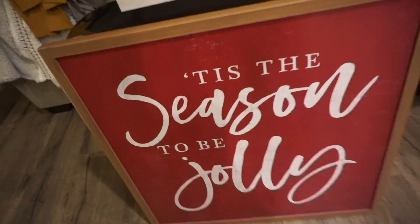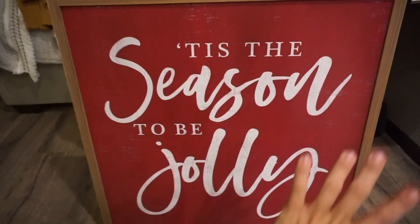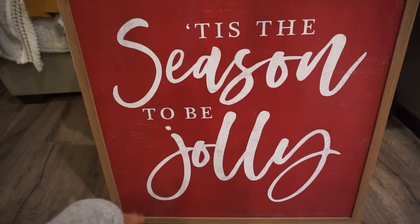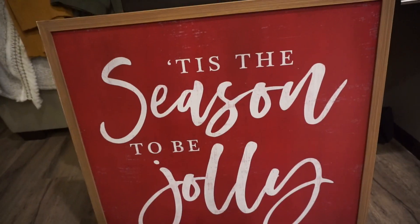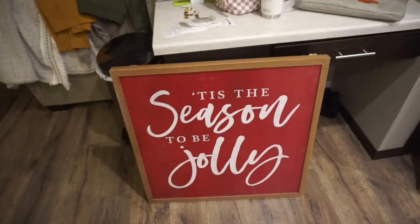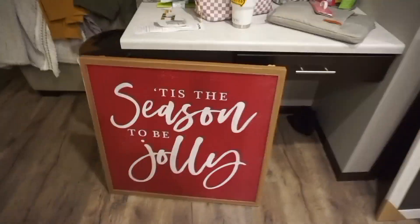This one is from Kirkland's — $52.99 and 30% off, so still really awesome. I love the red, I love the season, I love it saying 'Jolly' because I'm Holly. So pretty, I love it. It's a very decent size — you can see it against my little coffee bar station. Can't wait to play around with those. I'll put these in the basement for now and get them out when it's time to decorate for Christmas.